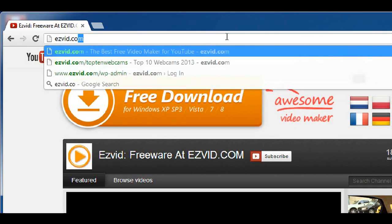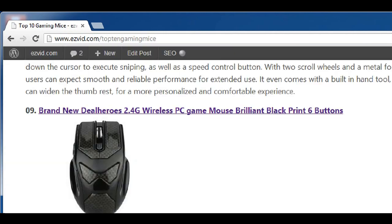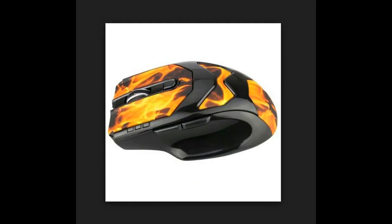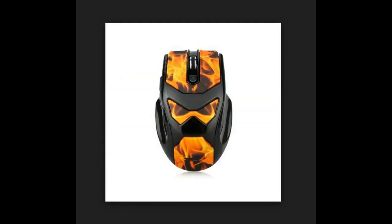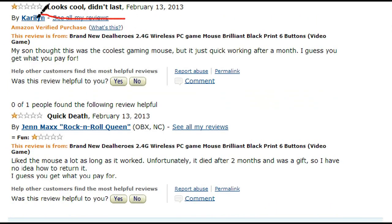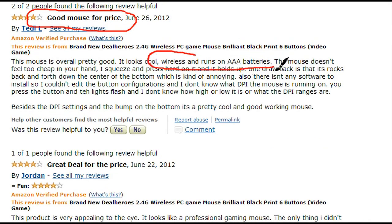Number 9 is the DealHero's wireless PC game mouse, selling for $24.99 on Amazon. It has many mixed reviews — not sure we would recommend this mouse. There are too many people having problems with the mouse dying after a short period of time. Those who do enjoy it seem to only like it for its design and because it is portable, running on AAA batteries.